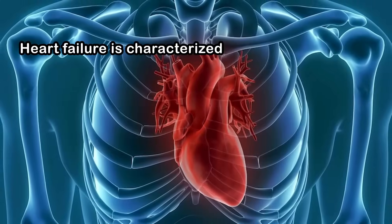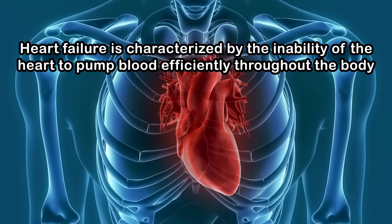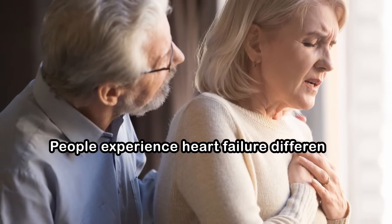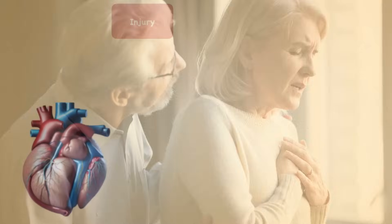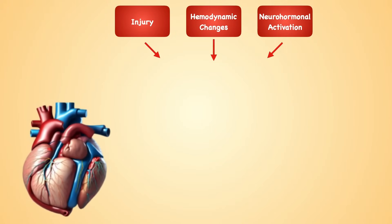Heart failure is characterized by the inability of the heart to pump blood efficiently throughout the body. The most common symptoms are shortness of breath and swelling of the lower body. People experience heart failure differently — symptoms may appear suddenly or develop gradually over time. Injury, hemodynamic changes, or neurohormonal activation can lead to deterioration of cardiac function.